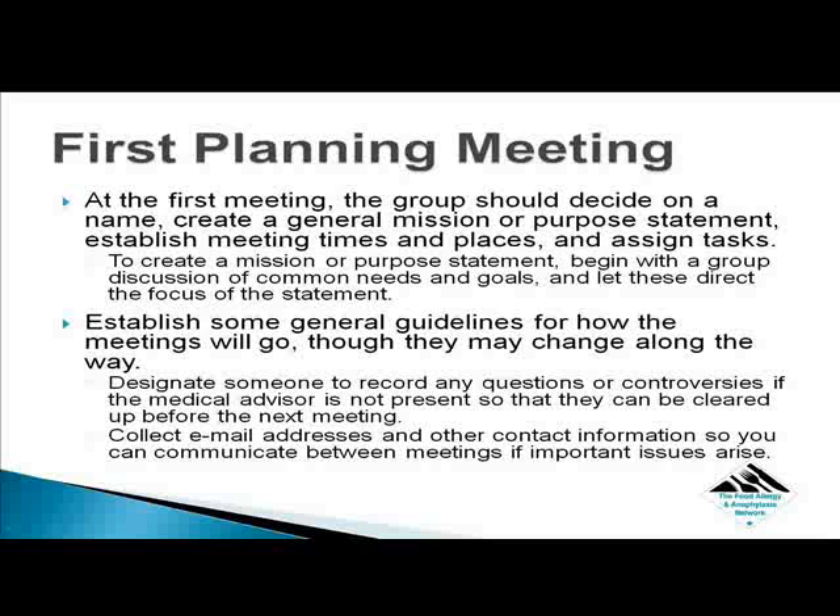Once these details are decided, update your flyer with the new information, and be sure to replace the first ones you posted. Establish some general guidelines for how the meetings will go, though they may change along the way. Designate someone to record any questions or controversies if the medical advisor is not present so that they can be cleared up before the next meeting. Collect email addresses and other contact information so you can communicate between meetings if important issues arise.